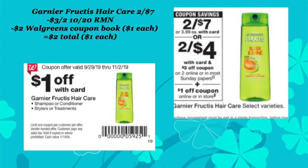Next up is Garnier haircare, also on a two for $7 promotion. With this one, we're going to want to use a $3 off two manufacturer coupon from the 10/20 retail mailer. We're also going to use a dollar off coupon from the Walgreens monthly book, so that's going to make these $2, or a dollar a piece.